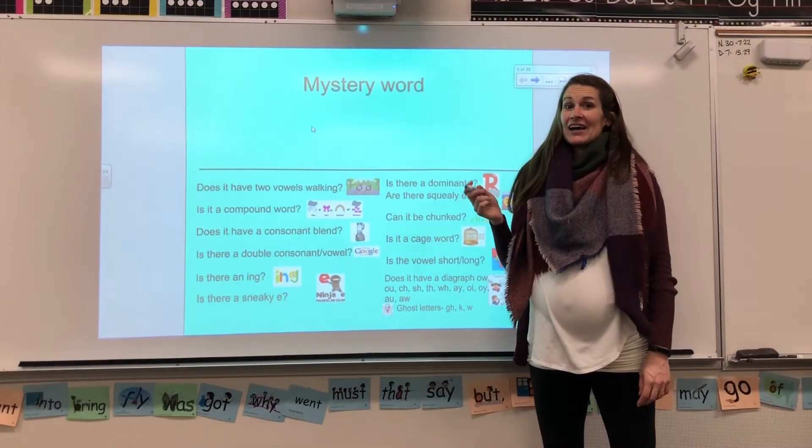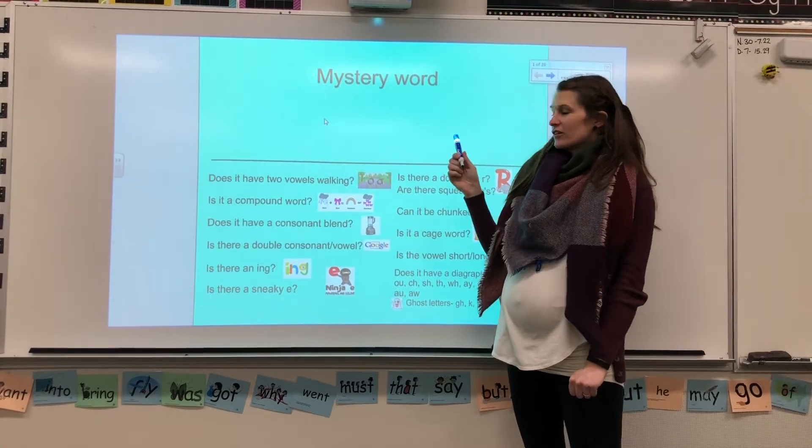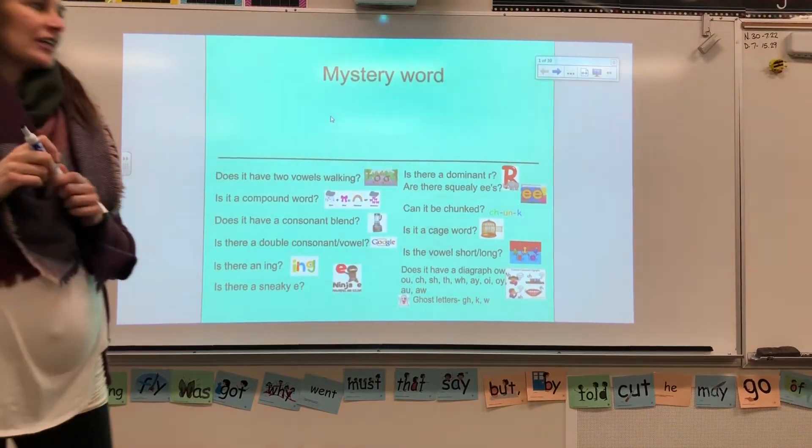All right, grade one and two, I have a mystery word in my head, and I want you to guess clues to figure out what it is. So, let's see. Sophie, can you guess a clue?